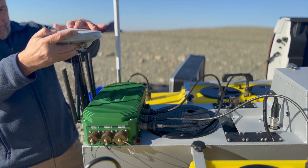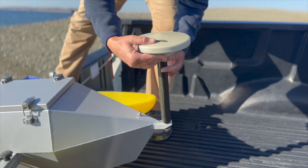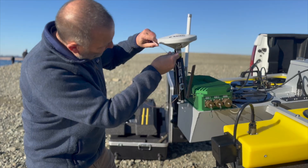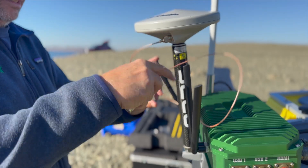The integrated Trimble Planix INS, or inertial navigation system, provides tightly coupled motion, position, and heading corrections, as well as the ability to have the vehicle continue to navigate accurately even with the loss of GNSS.